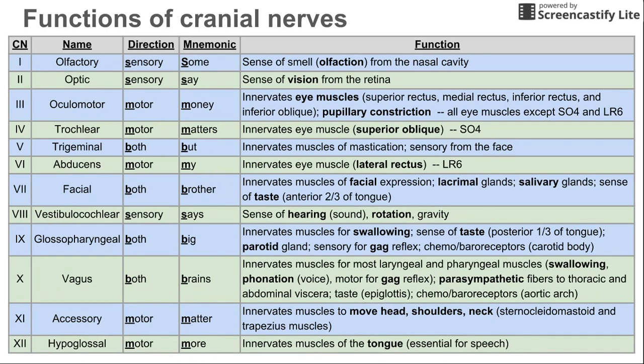Lastly is cranial nerve 12, the hypoglossal nerve. This is another motor nerve, and it specifically innervates the muscles of the tongue, which of course is essential for speech.